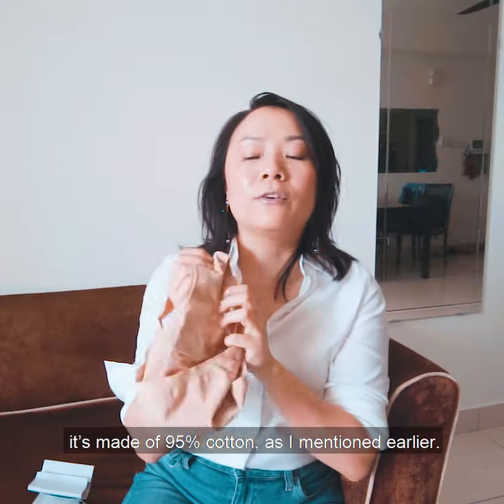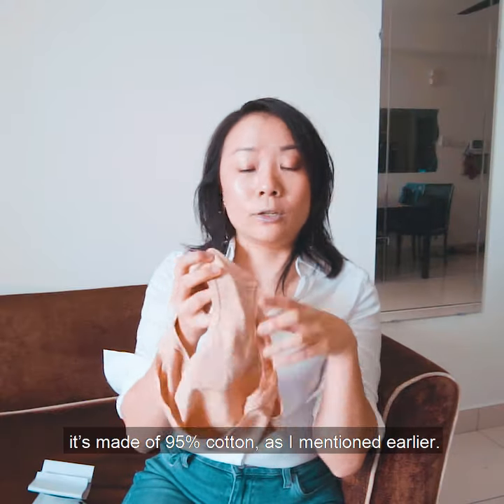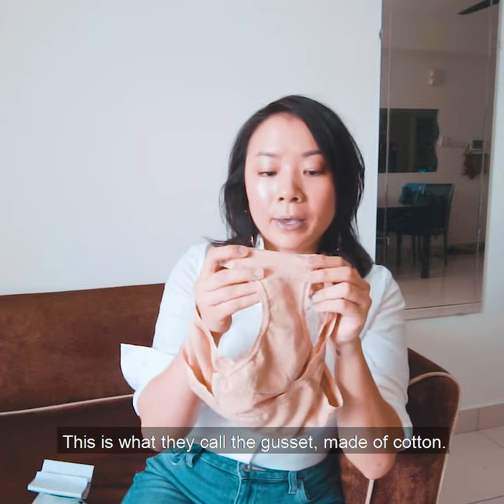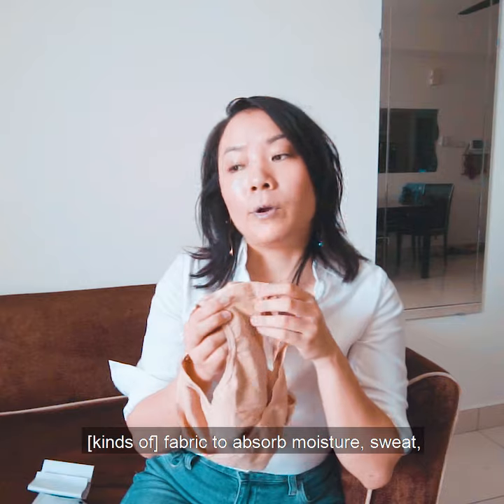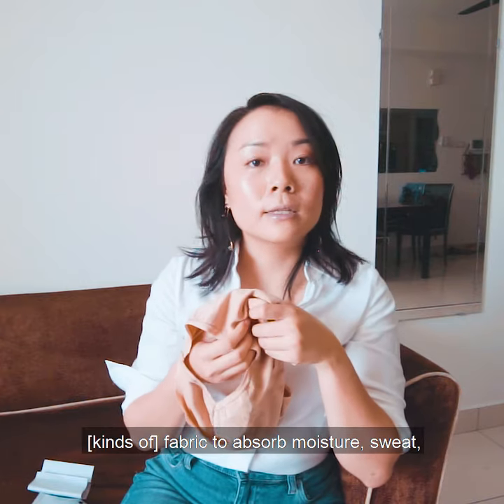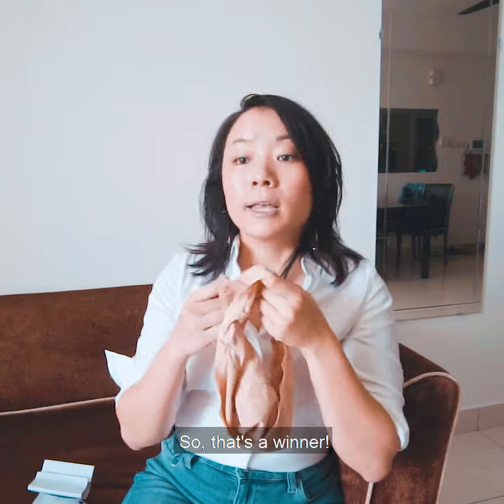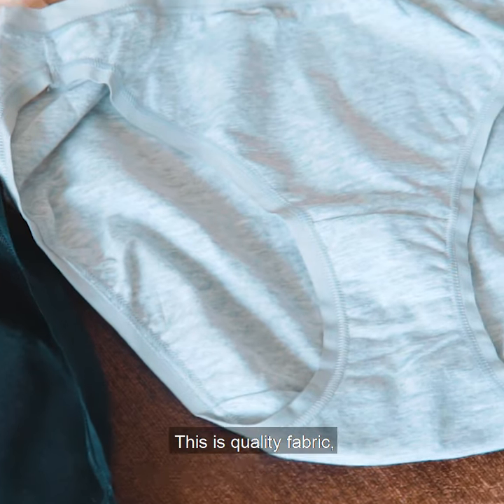Another thing is it's made of 95% cotton as I mentioned earlier. This is how the crotch area looks — this is what they call the gusset, made of cotton. That's one of the most important fabrics to absorb moisture and sweat, and to prevent bacterial growth and things like that.